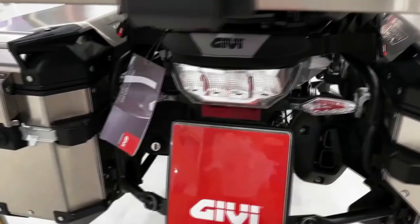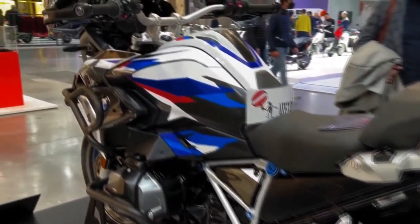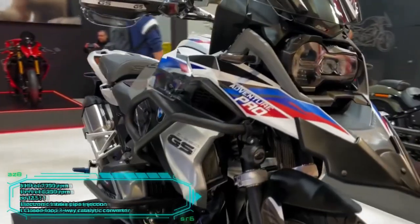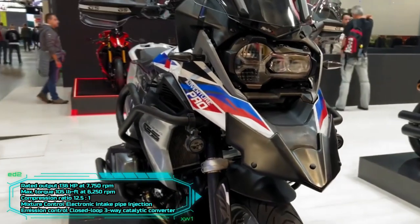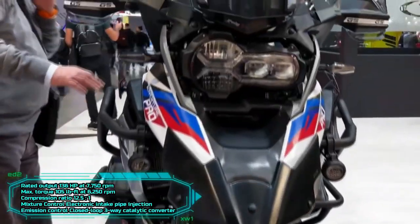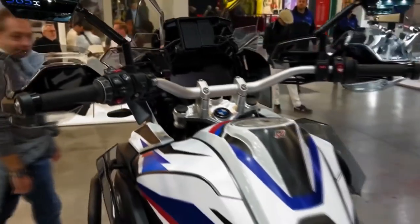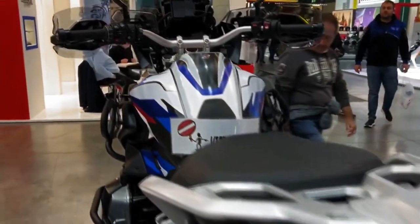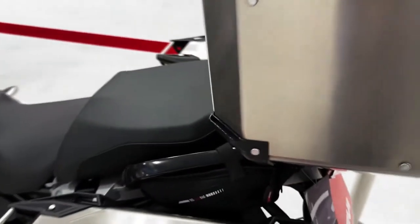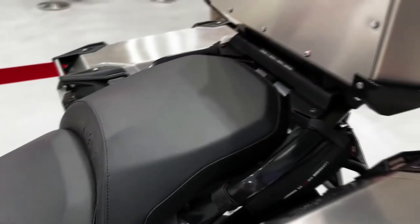The 2023 BMW R1250GS and R1250GS Adventure are legendary travel enduro motorcycles. Both bikes have a 1254cc air/liquid-cooled boxer twin that makes 136 horsepower at 7,750 RPM and 105 foot-pounds of torque. They sport a six-speed gearbox, a slipper clutch, and shaft final drive.